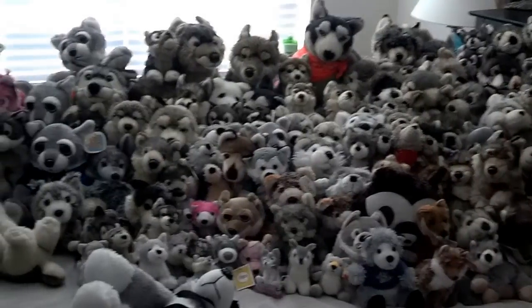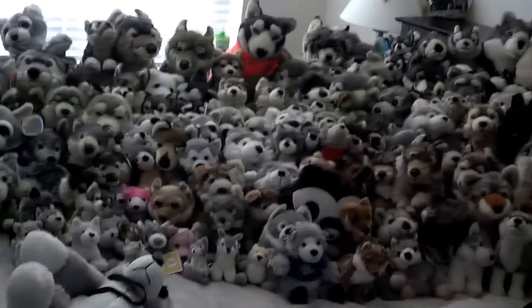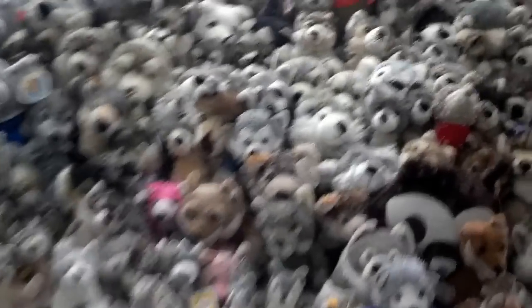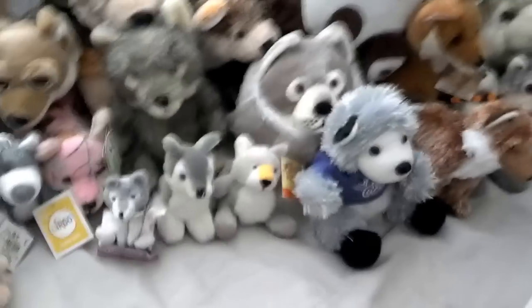Hey guys, it's Vesper and welcome to my full wolf collection video. I'm gonna try to make this as quickly as possible, but it probably won't turn out that way — let's hurry up and get started.